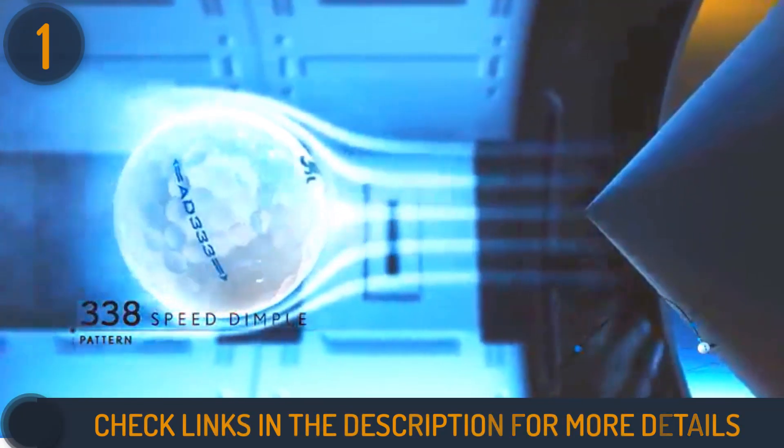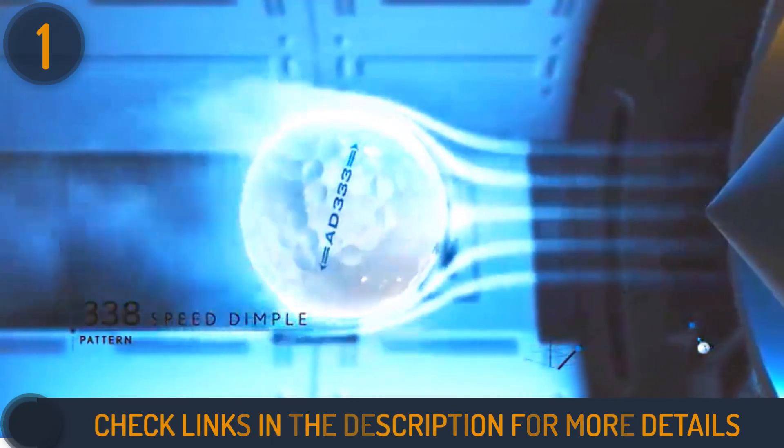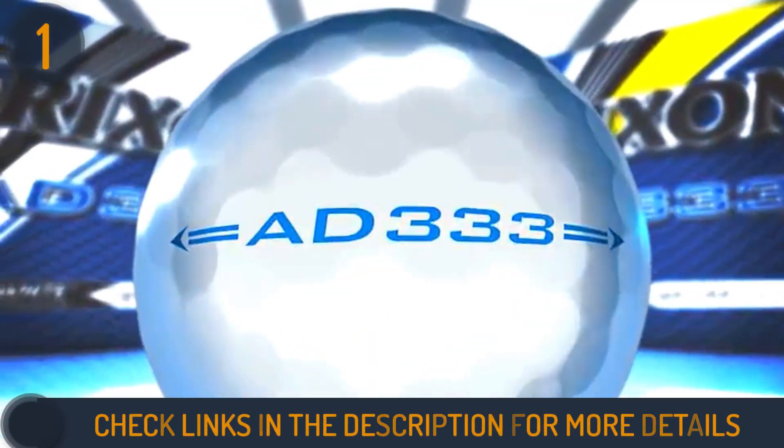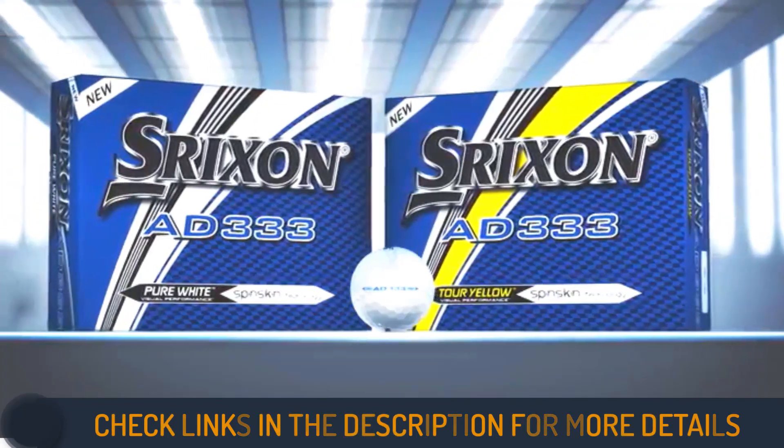This two-piece ionomer construction offers great value without compromising on performance, making the Srixon AD333 a worthy investment for beginners and seasoned players alike looking to boost their game on the course.